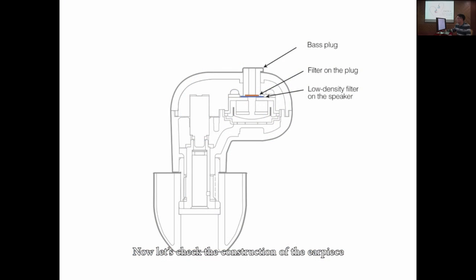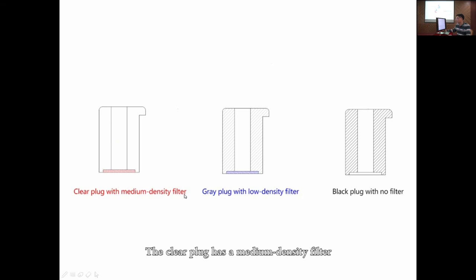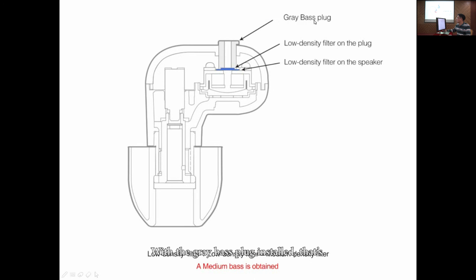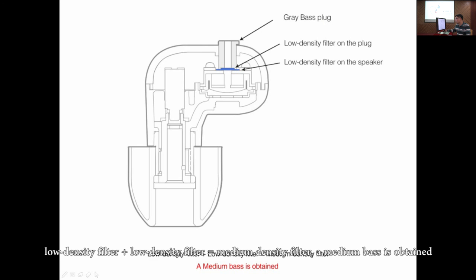Now, let's check the construction of the earpiece. Here is the speaker with a low-density filter on it, and here is the bass plug with a filter on it. The clear plug has a medium-density filter. The grey plug has a low-density filter. The black plug has no filter. With the clear bass plug installed, that's low-density filter plus medium-density filter equals high-density filter — a weak bass is obtained. With the black bass plug installed, that's low-density filter plus low-density filter equals medium-density filter — a medium bass is obtained.